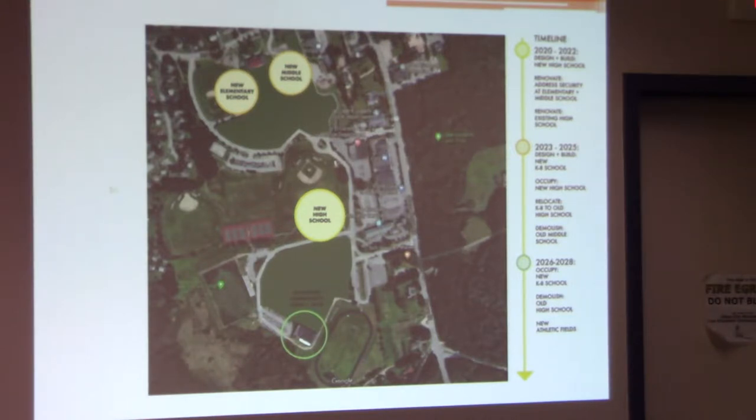Those are the two options we've come up with that we feel best provide for your needs — renovating existing schools in place as well as planning for a new facility. Each of these options involves a security renovation at Pond Cove and the middle schools, addressing those issues immediately without waiting. Obviously it would be temporary before the new facility is built or students move to another building, but those items are being addressed with both plans.